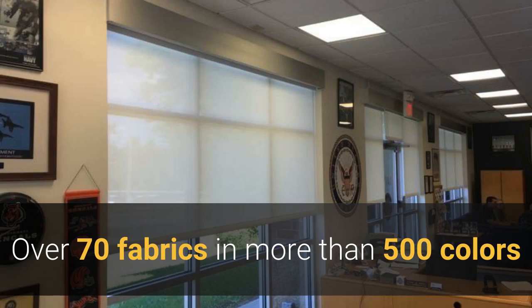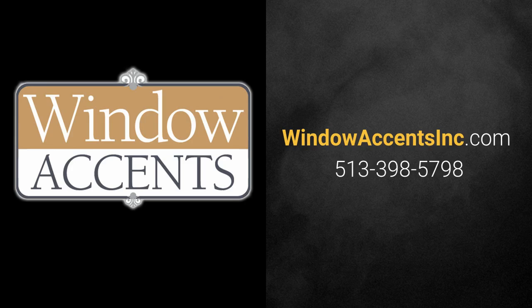And with over 70 fabrics in more than 500 colors, we're sure you're going to find just the right product for your environment. We'd be honored to work with you at windowaccentsinc.com or call us at 513-398-5798. Thank you.